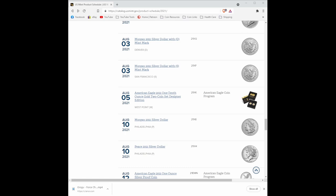And then, smack dab in the middle, the American Eagle 2021 one-tenth ounce gold two-coin designer set. Don't get me wrong, this is a pretty set — a one-tenth ounce Type 1 and Type 2 coin in one designer set. It sold out in less than five minutes, people. I couldn't believe it. But hey, gold is gold and people have to have their gold, right?